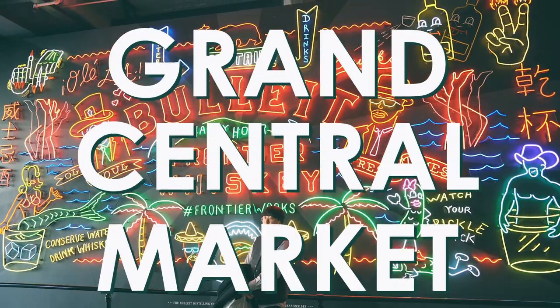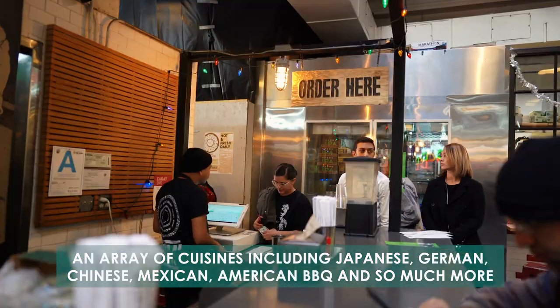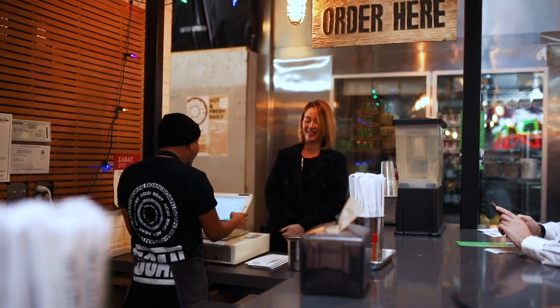For lunch, head over to downtown's landmark, the Grand Central Market. This market is filled with an array of cuisines including Japanese, German, Chinese, Mexican, American barbecue, and so much more. Our favorite stops here were Ramen Hood and PBJLA.